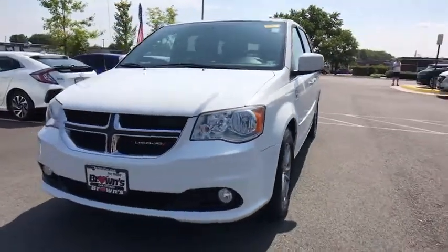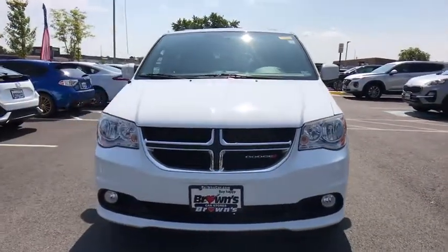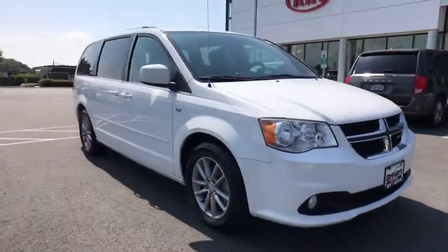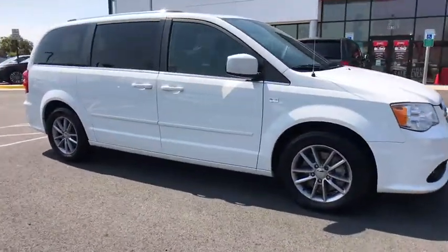Make a great choice today with the 2014 Dodge Grand Caravan. The Dodge Grand Caravan received the government's highest front and side crash rating of five stars.